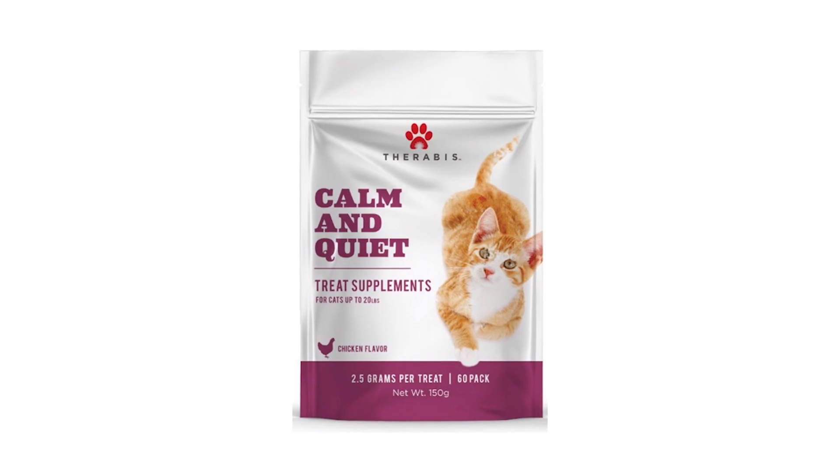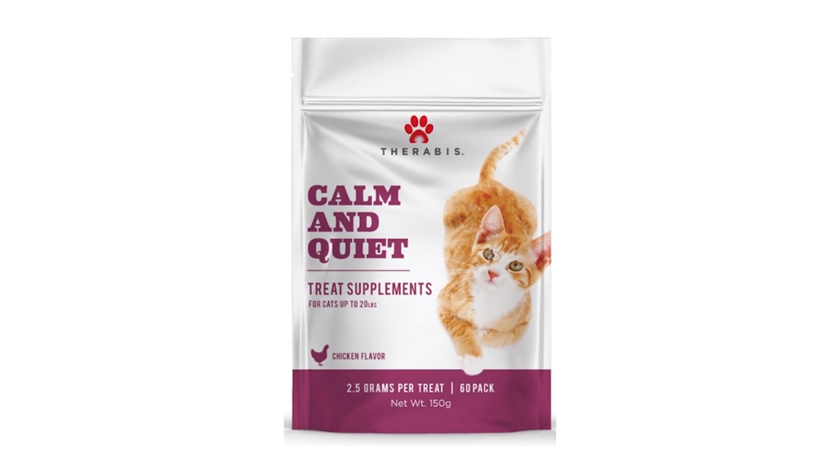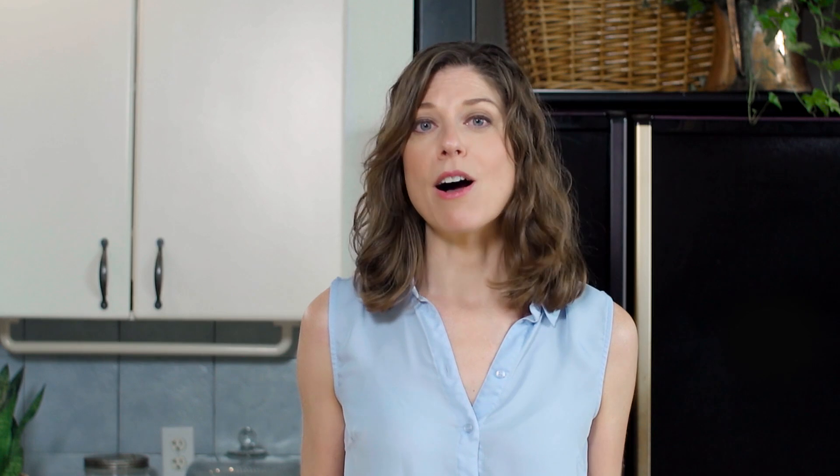For the cat owners out there, we'll be launching a Calm and Quiet soft chew for felines in late 2018, based on the excellent Calm and Quiet formula found in our dog formula. Since most cats weigh under 20 pounds, we'll offer a one-size-fits-all soft chew. Cats experience stress the same way dogs do, so we're very excited about the feline product. In late 2019, expect to see a Calm and Quiet soft chew for equine and livestock use, which is currently being developed.